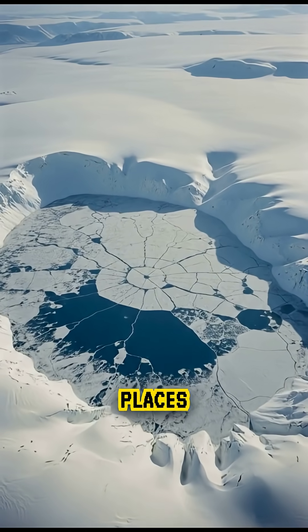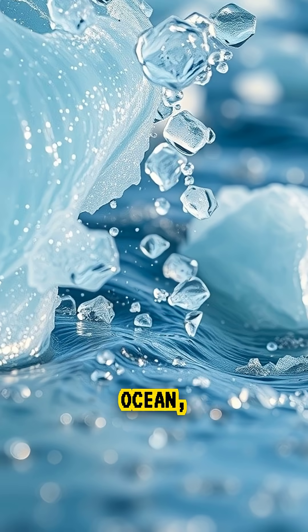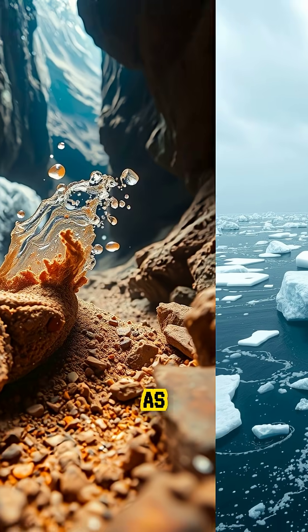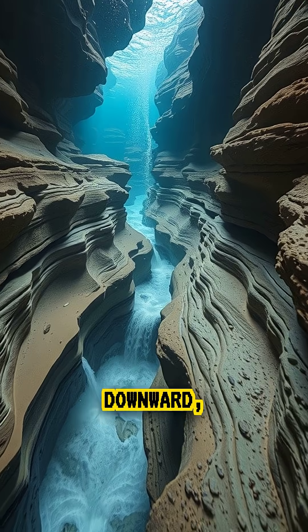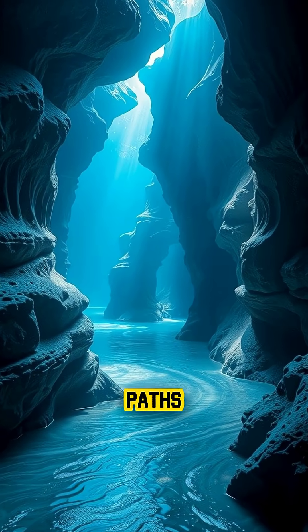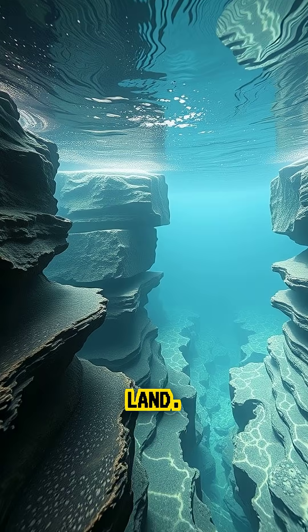This happens in places where large amounts of salt are added to the ocean, such as near melting sea ice or enclosed seas. As the water becomes heavier, gravity pulls it downward, carving channels, forming banks, and creating winding paths that look strikingly similar to rivers on land.